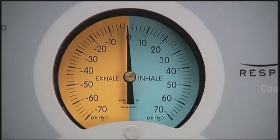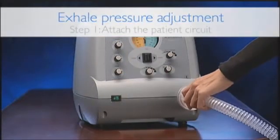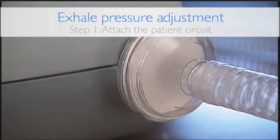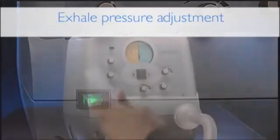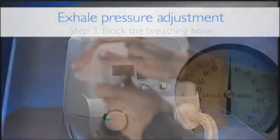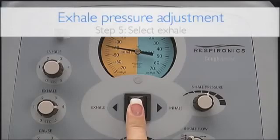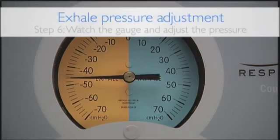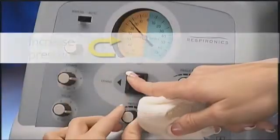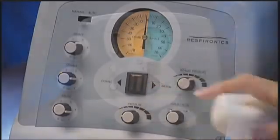The process begins by setting the exhale pressure. Attach the patient circuit to the unit, always including a bacterial-viral filter in the circuit. Plug in the machine and turn it on. With one hand, block the end of the breathing hose, then set the switch in the upper left to manual. Slide the manual control lever to the exhale position and hold it in place. Watch the pressure gauge and increase or decrease the pressure until the desired level is reached. Turning the knob to the right increases the pressure; turning it to the left decreases it.